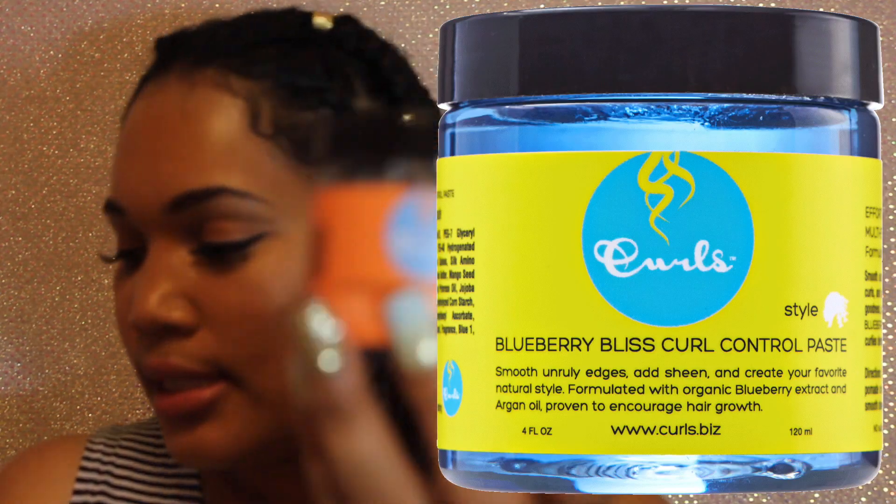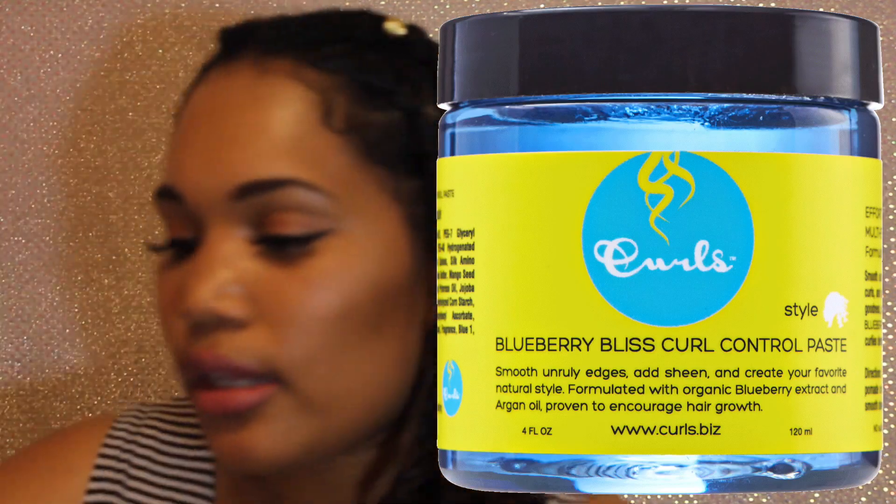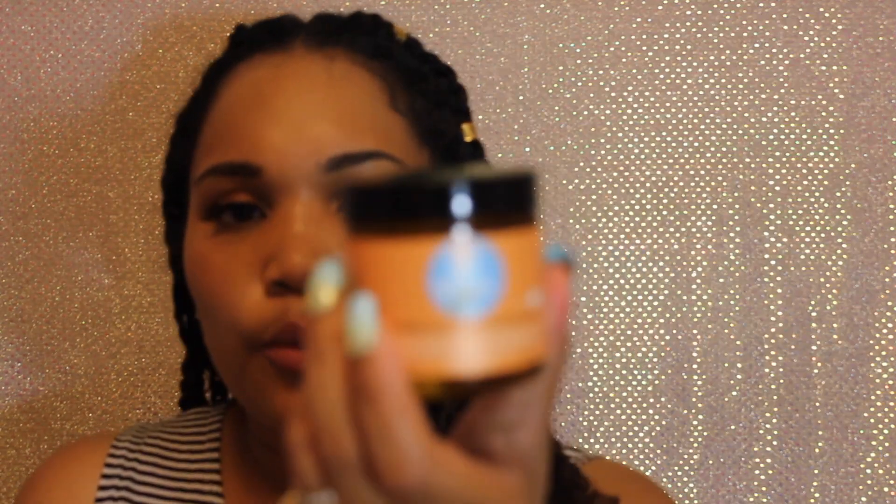I love that stuff and I'll do a review on it — it's seriously the bomb. Then just for my edges and the ends, I used the Curl Bliss blueberry bliss control paste. I actually have two of them because one is running out; the other is the passion fruit version from the same brand and line — just a different flavor.